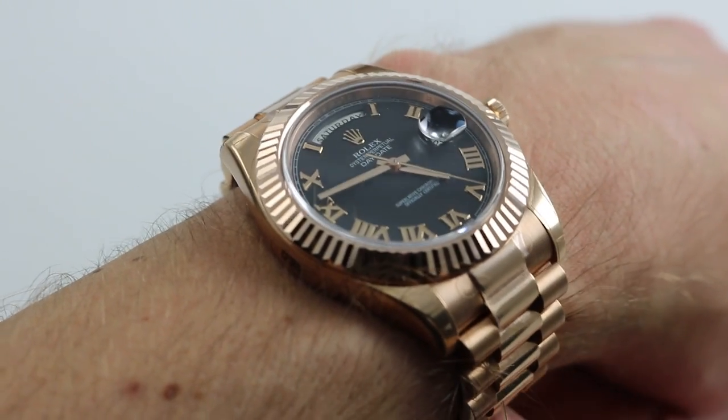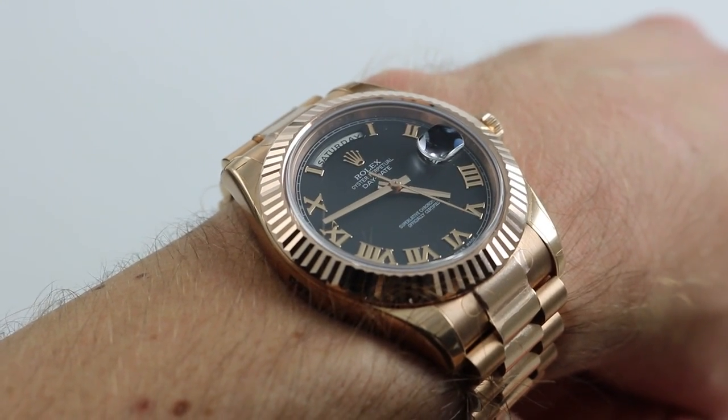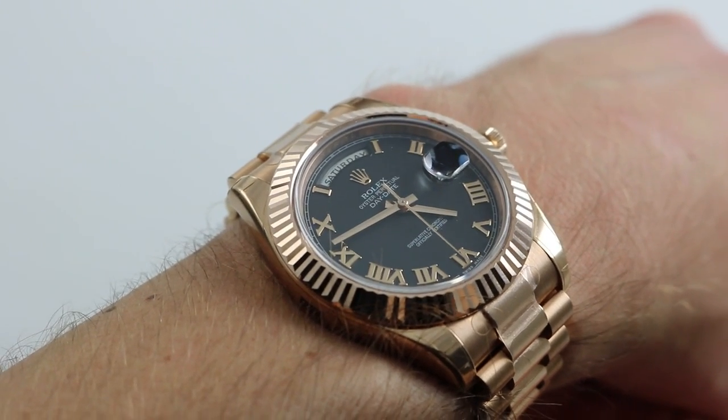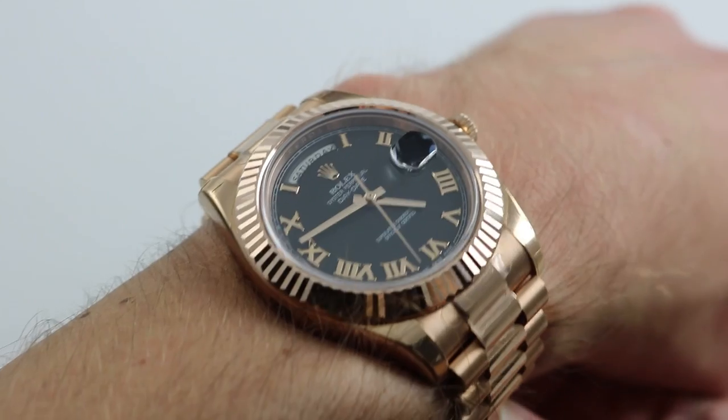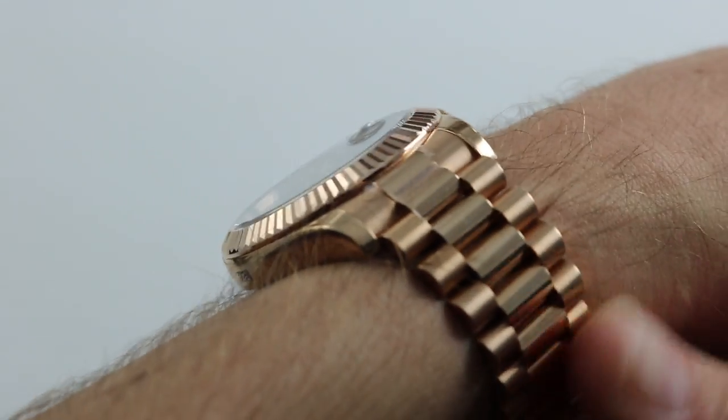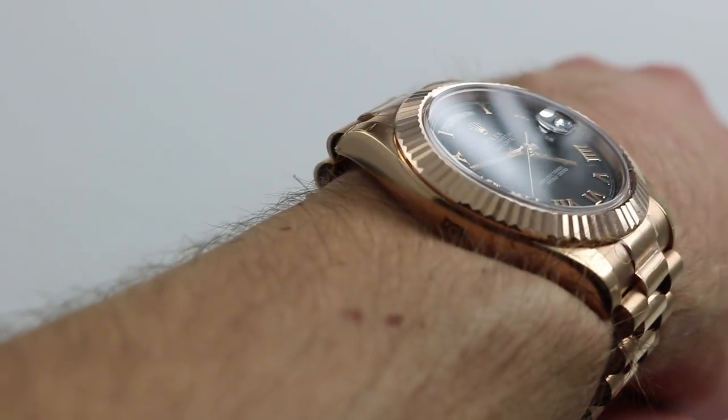Hi, I'm Tim. Welcome to Watch You Want and thanks for logging on. Today we're looking at the Rolex Oyster Perpetual Day-Date II in rose gold, reference 218-235. You can see this 41mm Day-Date on our website, WatchYouWant.com. Purchase it there. And if you enjoy these videos, please subscribe to our YouTube channel, WatchYouWant, Inc.